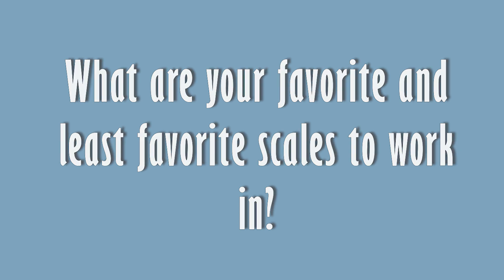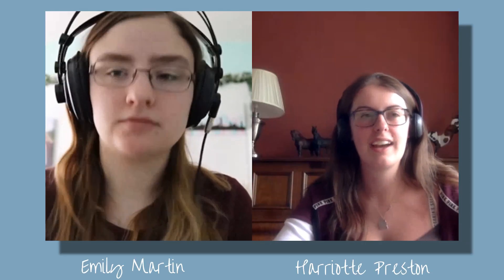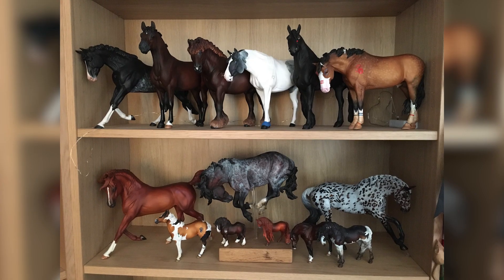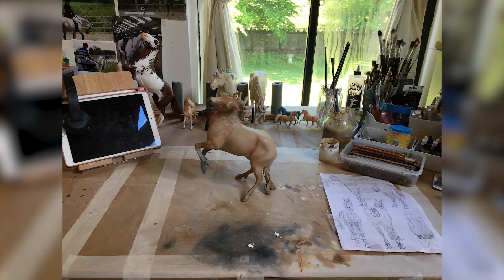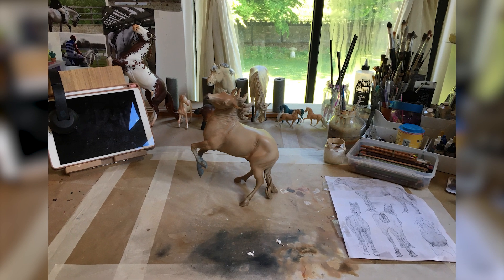In terms of favorite scales, I enjoy the size of traditionals more. In the smaller scales, really talented artists pack so many details in there — I admire that hugely — but for me I find the traditional size more tangible. I enjoy the scale with the amount of detail I can personally put in, especially with the sculpting. Maybe it's because most of my collection is traditional scale. I have very few minis, especially OS minis. So I just prefer traditional scale.